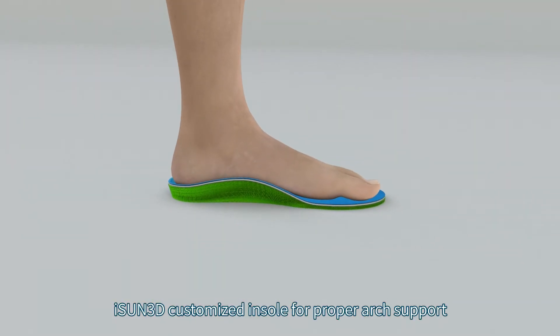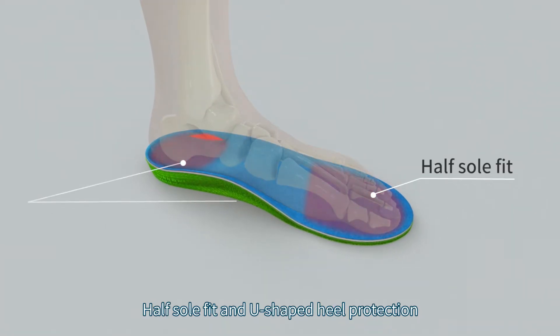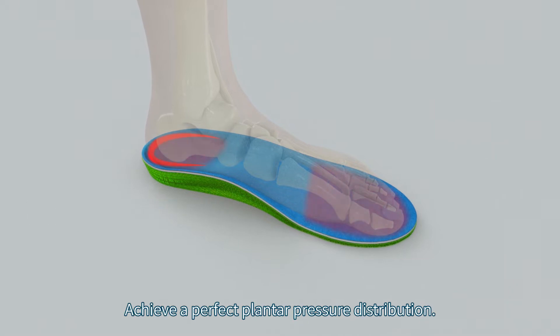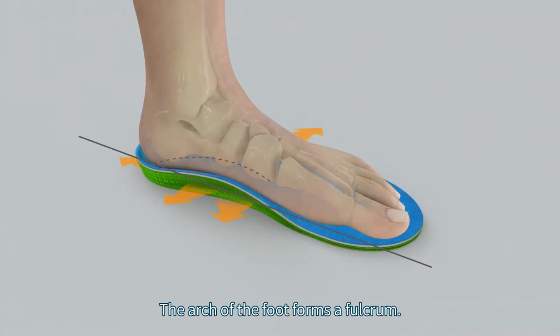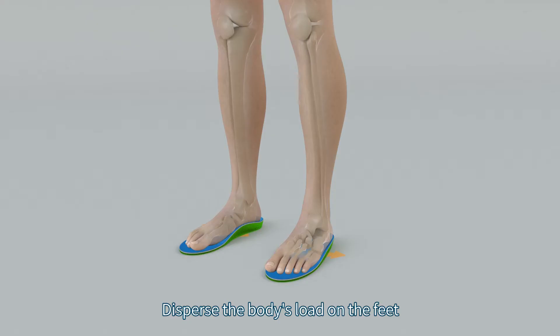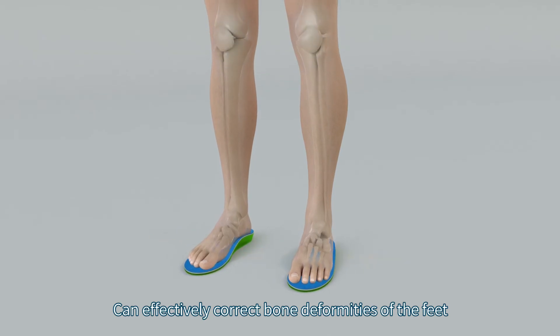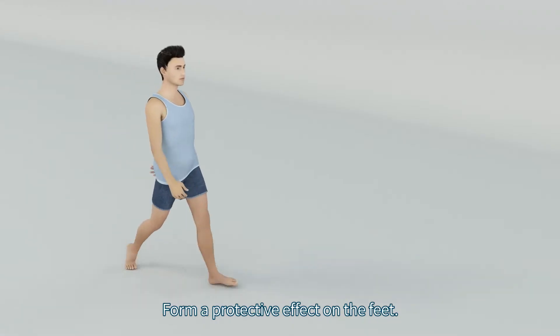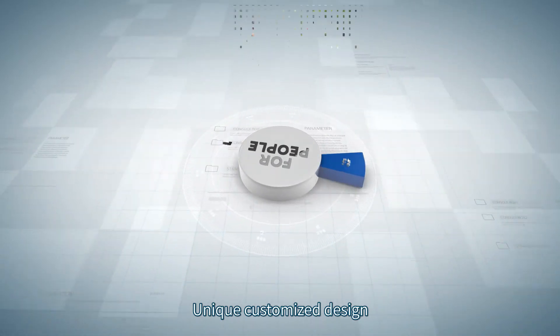The iSun 3D customized insole provides proper arch support, half-sole fit, and U-shaped heel protection to achieve a perfect plantar pressure distribution. The arch of the foot forms a fulcrum to disperse foot pressure and distribute the body's load on the feet, effectively correcting bone deformities of the feet and forming a protective effect.